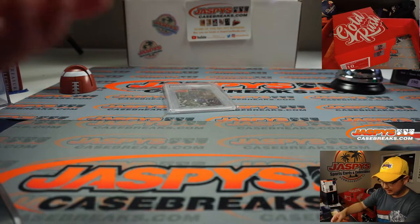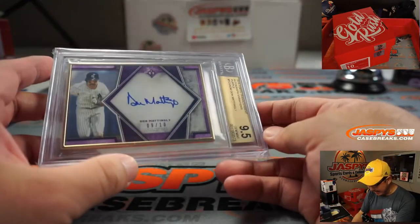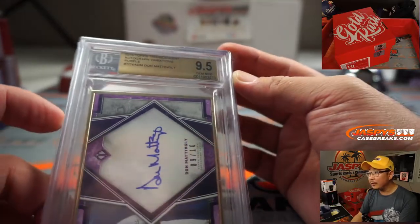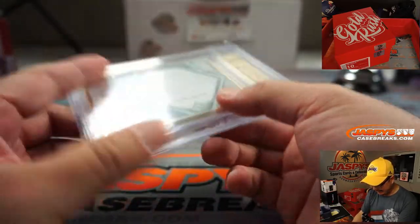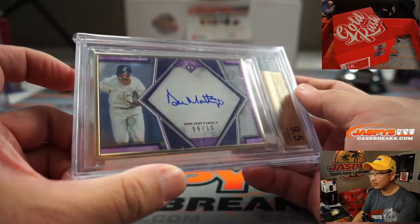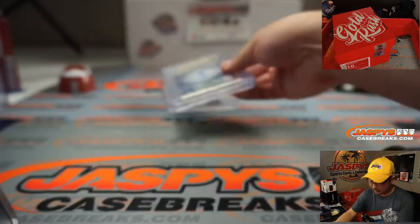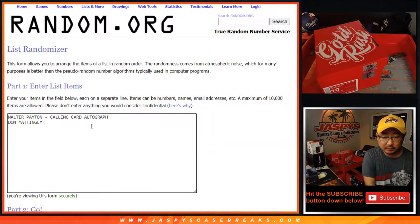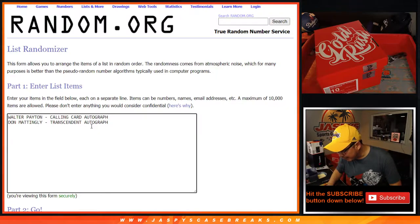Next one is — ooh — a Don Mattingly Transcendent autograph. Purple, graded 9, 5, and 10. That is awesome! Transcendent autograph — nice gold frame on that one. That's out of 10.